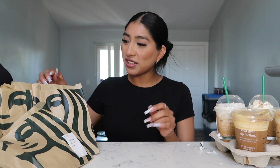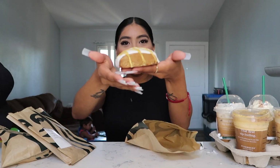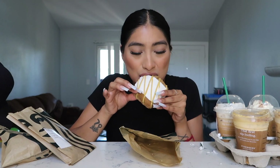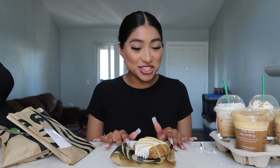So far so good — I've liked all of them! Now let's try these pastries. I think these are all the fall-themed ones they had. The first one is the pumpkin scone — I'm not sure if it's supposed to be like a cookie or something, but it looks really good and it smells really good. Let's give it a bite...